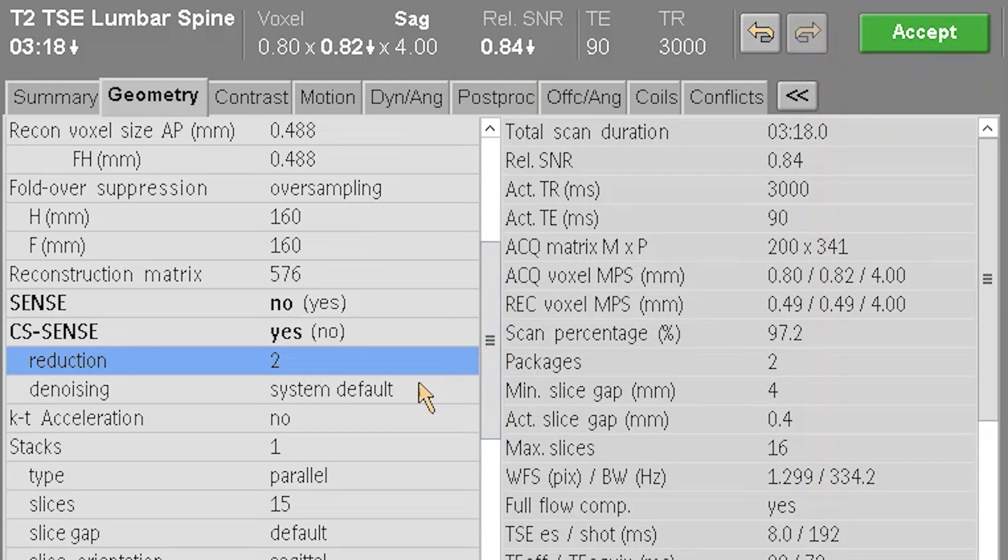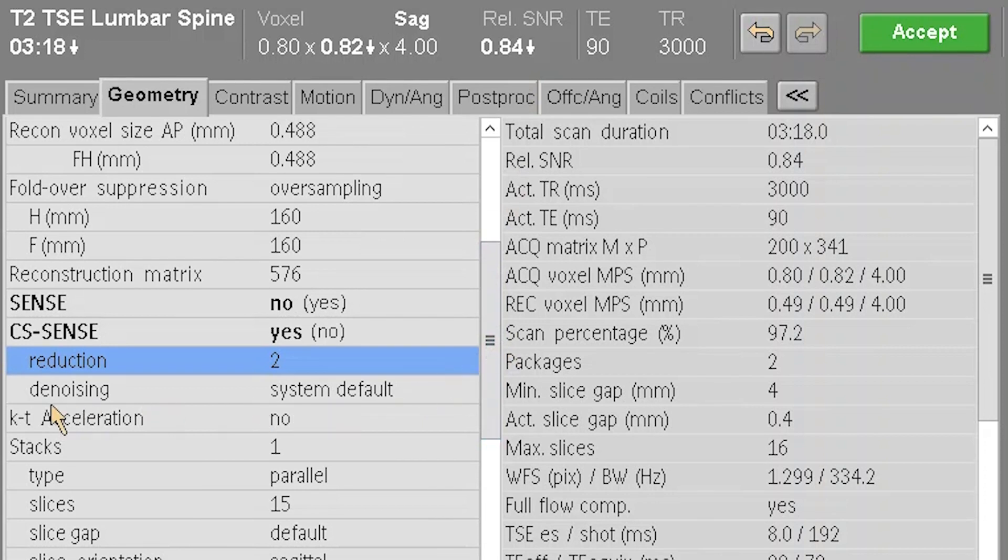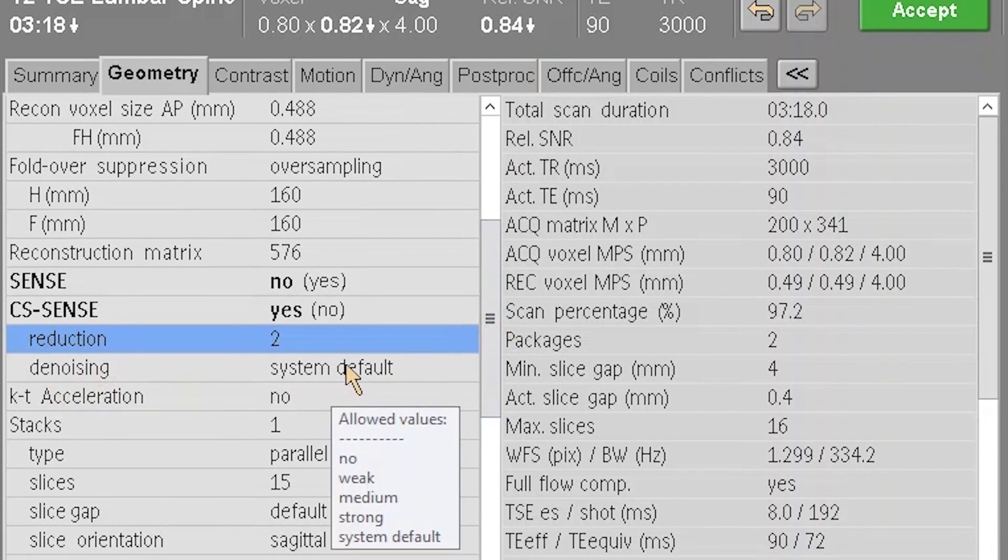For tips and tricks with compressed sense: if it's an area of the body that you've never used parallel imaging on before, you could probably start with a compressed sense value of two and go from there quite confidently. You also have three levels of denoising — weak, medium, and strong — with medium as the default. You can't help but look at what strong looks like, but you don't really need that much, and sometimes too much denoising can actually make it look a little synthetic. The key is to start with the default and go from there.